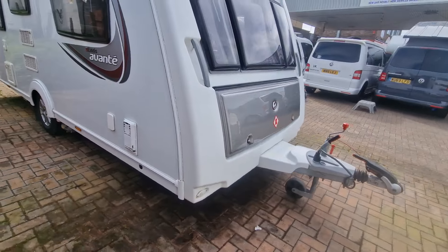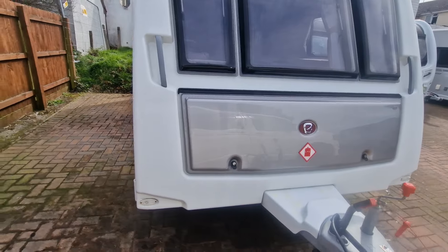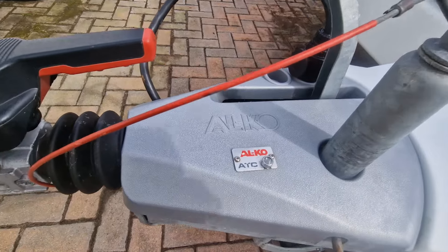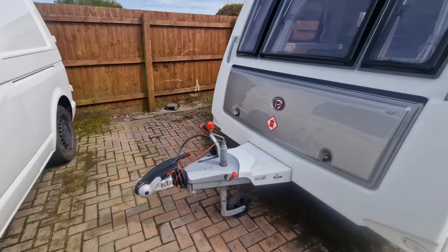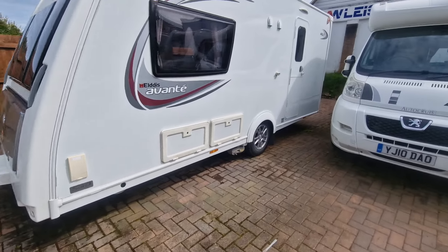Nice large front gas locker with a facility for two gas cylinders, and then at the front we've got the Alco ATC safety towing system, which basically enables it to be the safest van to tow under the current towing regulations.